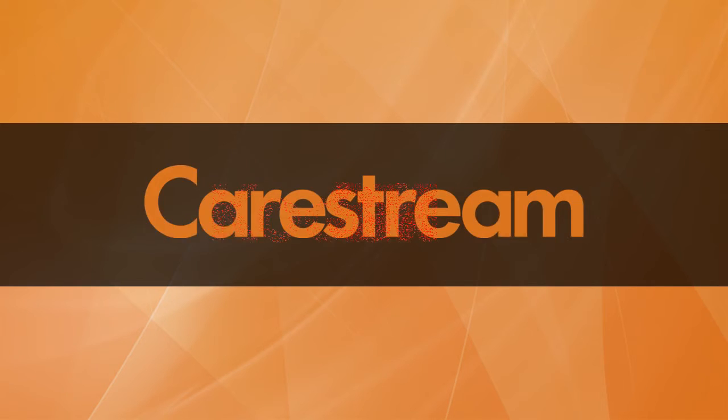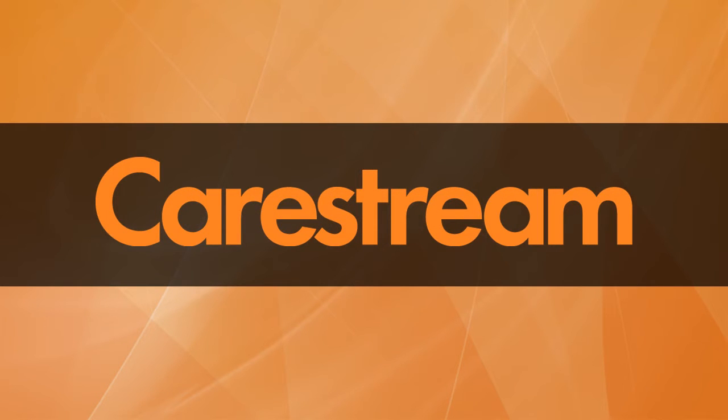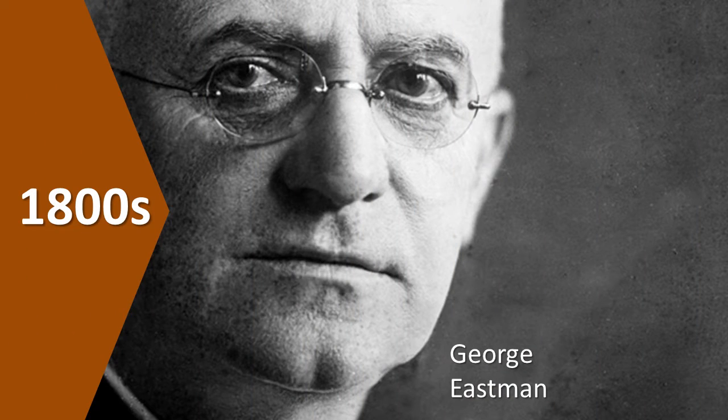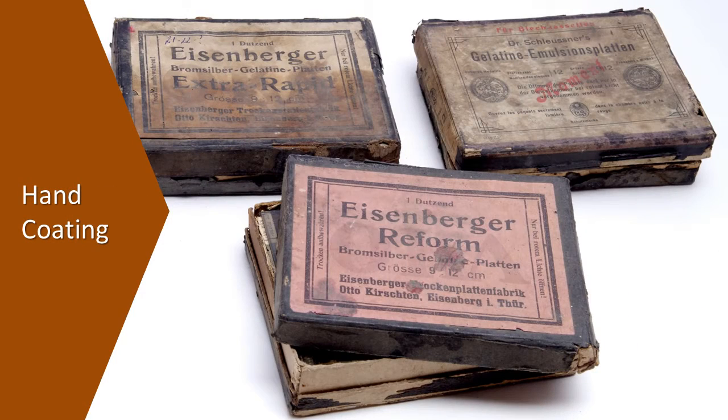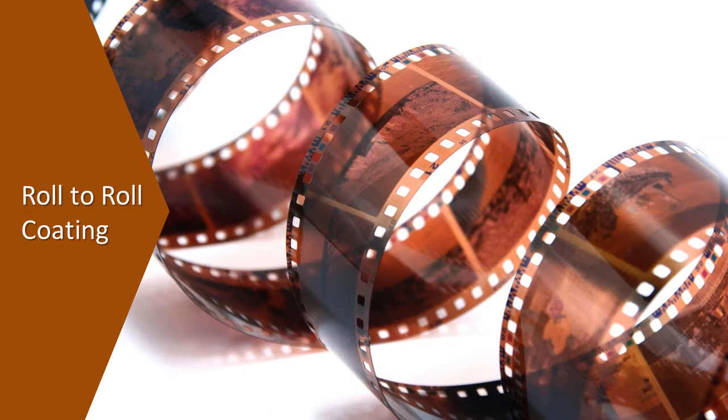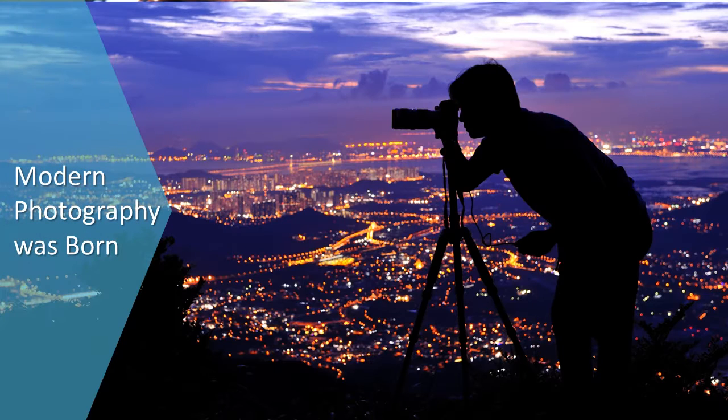CareStream grew out of 3M and Kodak, two pioneers in the coating of precision high-quality film products. In the 1800s, George Eastman revolutionized photography by moving its manufacturing process from hand-coating rigid individual plates to producing rolls of flexible film using roll-to-roll coating. This manufacturing process change resulted in lower cost, yet higher quality, and made photography accessible to a larger market.